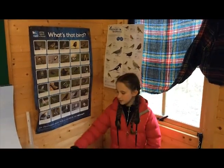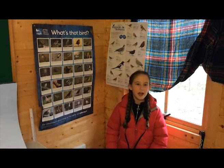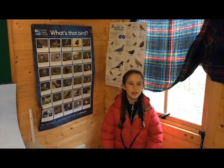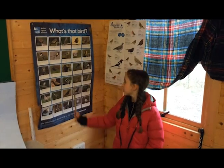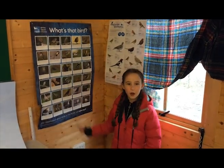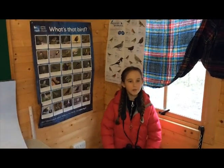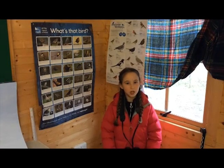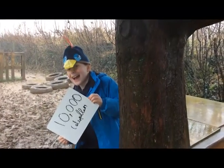A bird is a warm-blooded vertebrate that has feathers, lays eggs, and has a beak and wings, and can usually fly. We have over 620 species of birds in the UK and most of our songbirds pass along the lines. Blue tits and great tits closely time their breeding with the emergence of caterpillars.